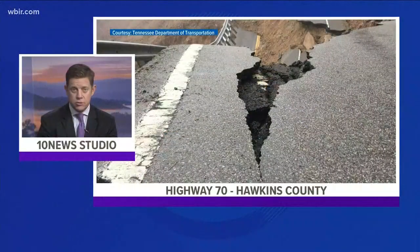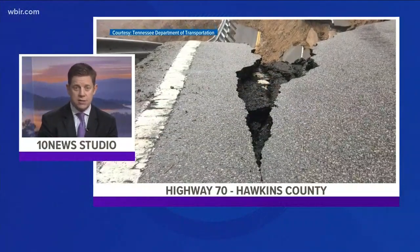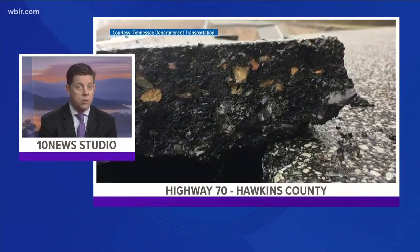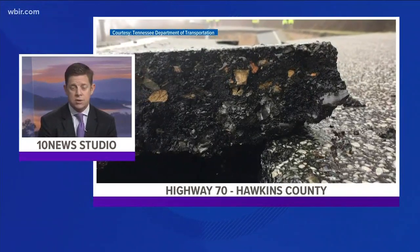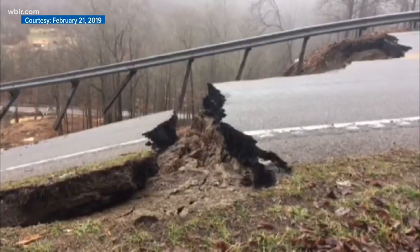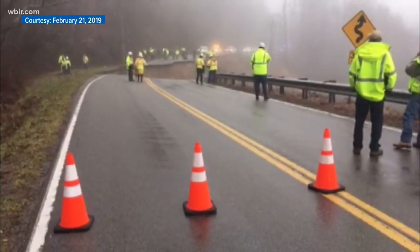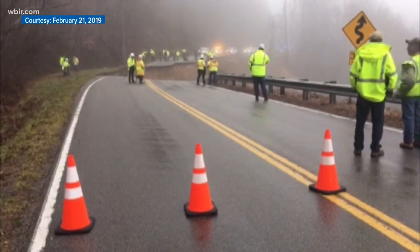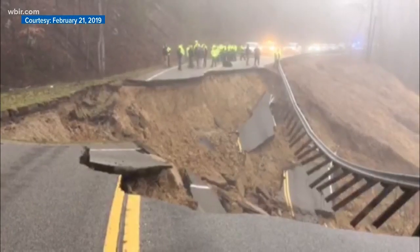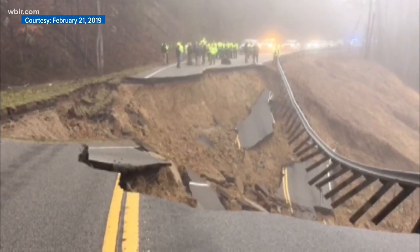We did get a closer look at what it looks like in Hawkins County as Robin showed us. A portion of that road did wash away early yesterday — one person died and another was hurt. TDOT says any kind of slide can be difficult to predict, but both rock falls and slides are common in East Tennessee. 10 News reporter Gabrielle Hayes joins us with a breakdown of the different kinds of slides and how TDOT is responding.